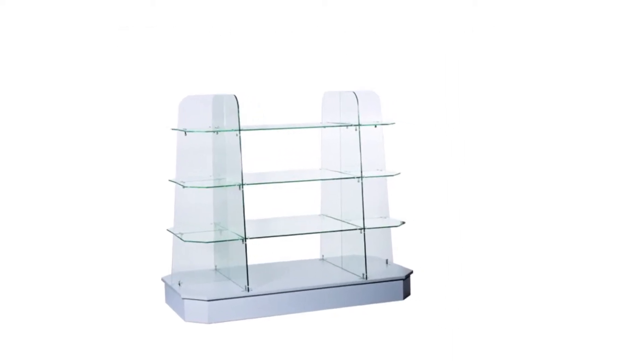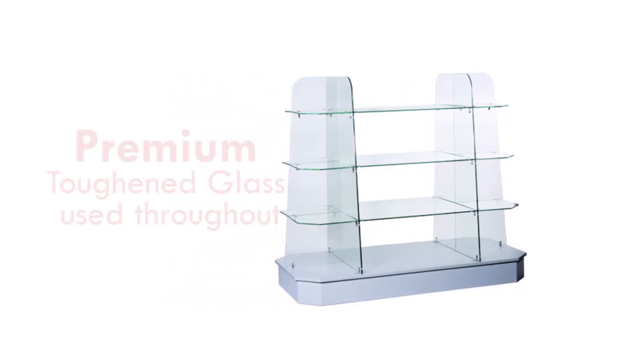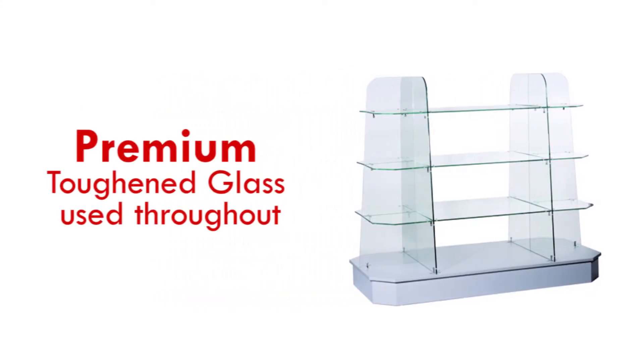This glass display gondola is supplied flat packed with instructions for easy assembly. The gondola uses our premium toughened glass.